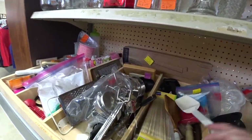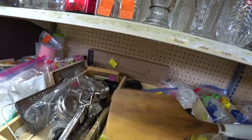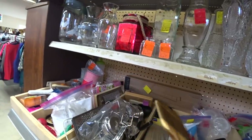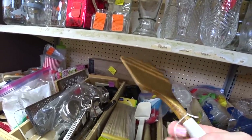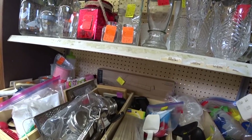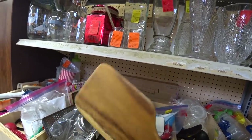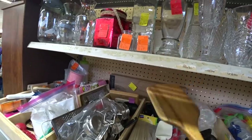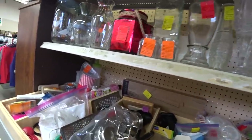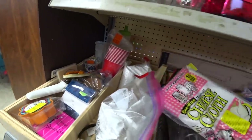We're in the kitchen supplies. This is a nice wooden spatula — the grip's kind of rubbery. It's only a dollar. I don't know who it's made by, but I like it. I'm gonna get that.